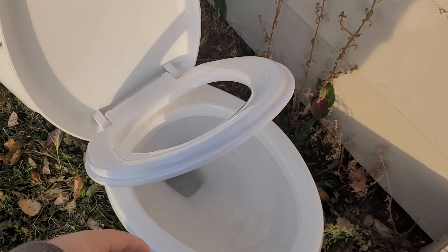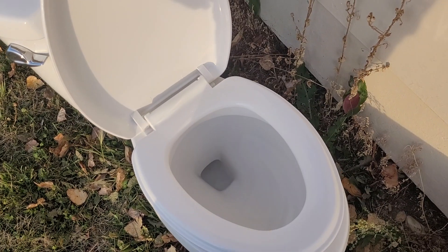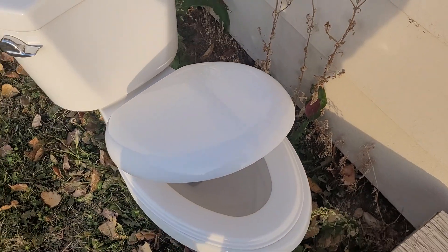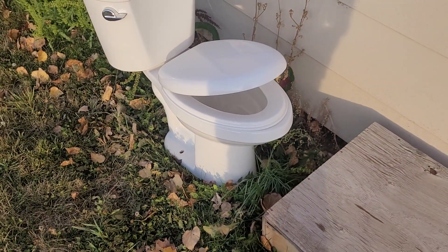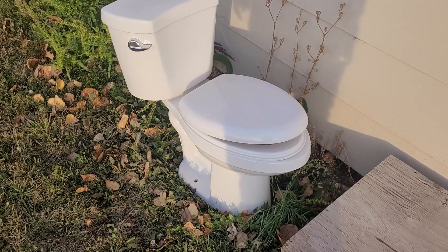It's still got water in the trapway, and it's got the original seat on it which is a slow-close. Interesting — let's see what's inside.